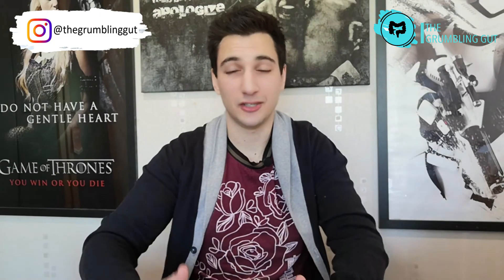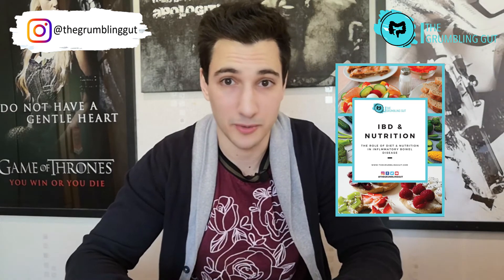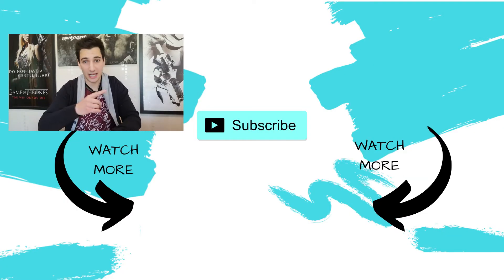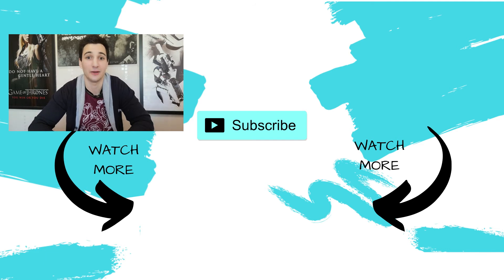That's a brief summary of lactose intolerance and IBD — I go through a lot more in this free guide, which you can download via the link in the description box below. Make sure you check out these videos for more useful tips, tricks and information on Crohn's disease and ulcerative colitis. Hit that subscribe button and the bell to be notified every time I post, and leave a like and a comment if you enjoyed this — I can't wait to see you all in the next episode.